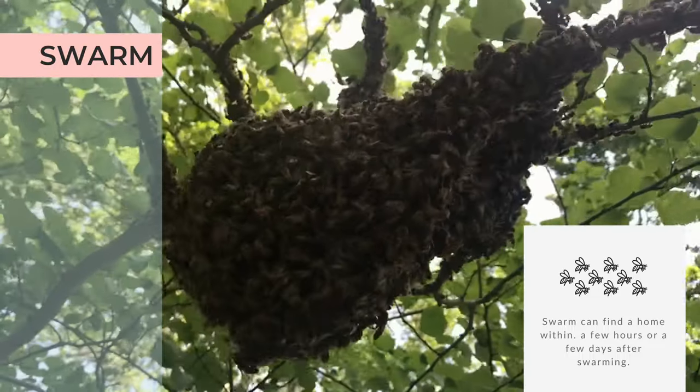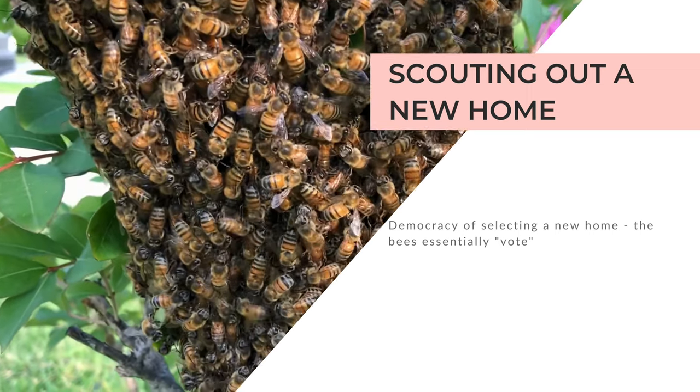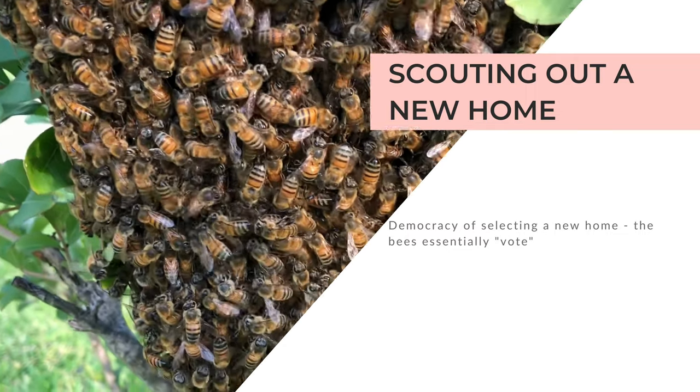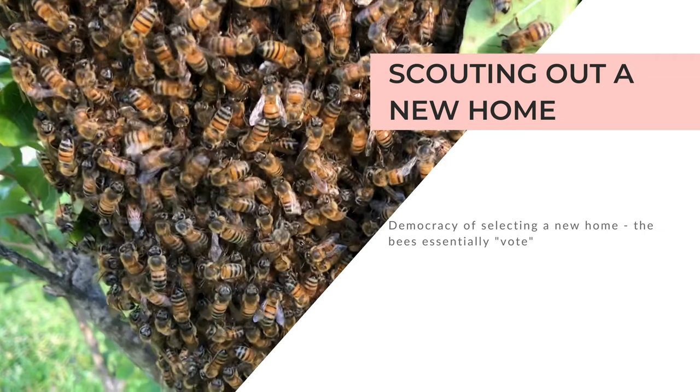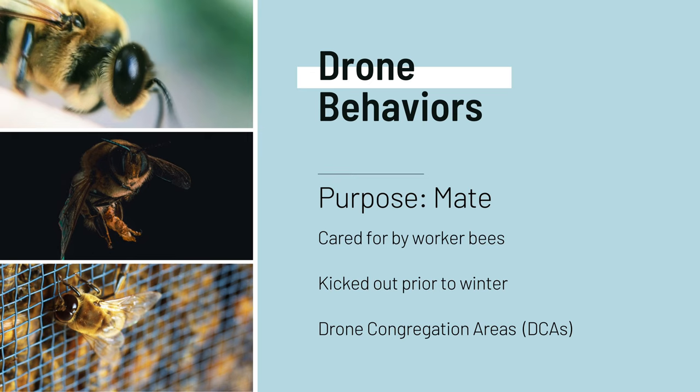The swarm will land in a temporary location while they search for a more permanent home. Bee dancing comes into play again during this process, where scout bees come back to the swarm and describe where they found a potential home site. More scout bees will follow, and eventually the swarm will decide which scouts to follow based on the majority.